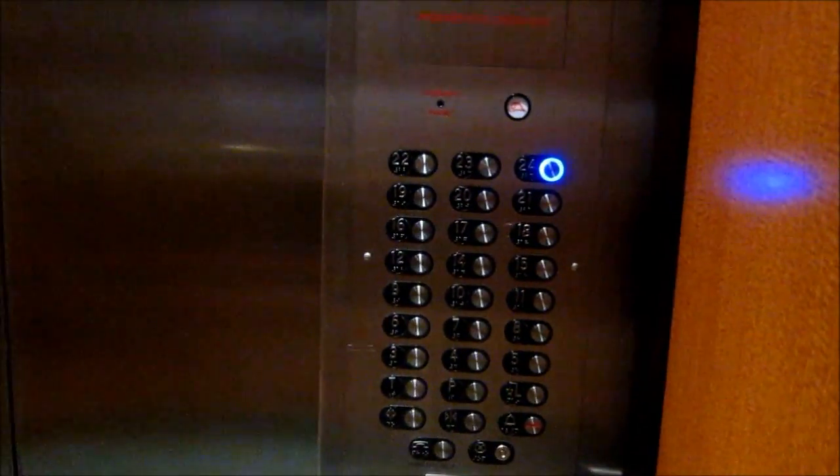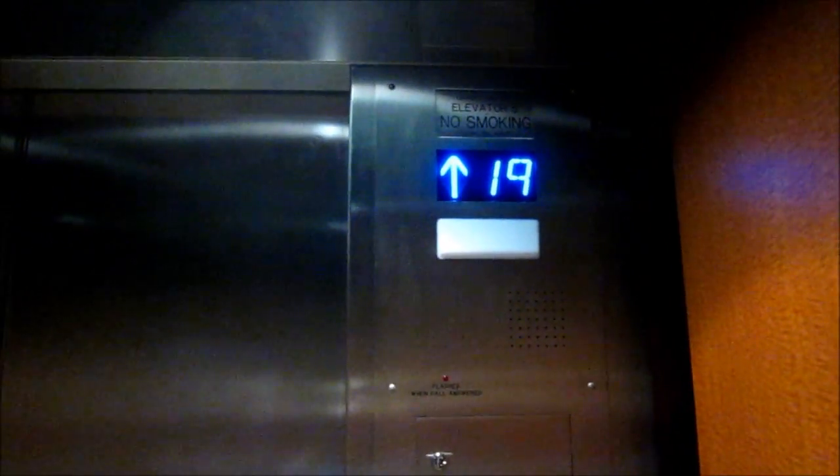There's an old indicator panel up there. It is an old Westinghouse, I'm sure, but it doesn't say it. Floor 24. And that's it. I'm sure there's a fire — yeah, the fire. Thank you.